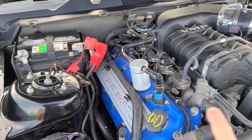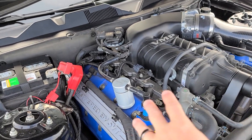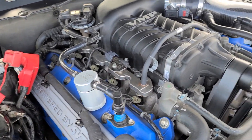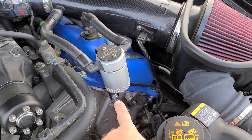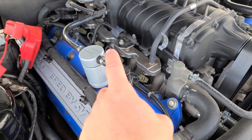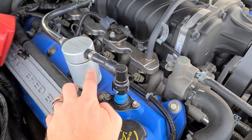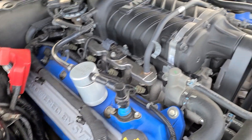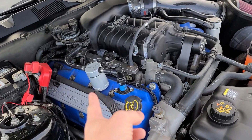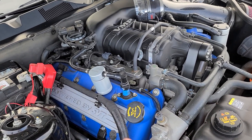One thing I forgot to mention while we had the hood open: make sure the car has a catch can. It's probably the one mod I'd say it's okay to have. The passenger side especially gets a lot of blow-by. Every time I change the oil, the passenger-side catch can is usually about half full. At every oil change — every 3,000 to 5,000 miles — it catches all that blow-by. If the car doesn't have one, that's probably the first thing I'd recommend adding.